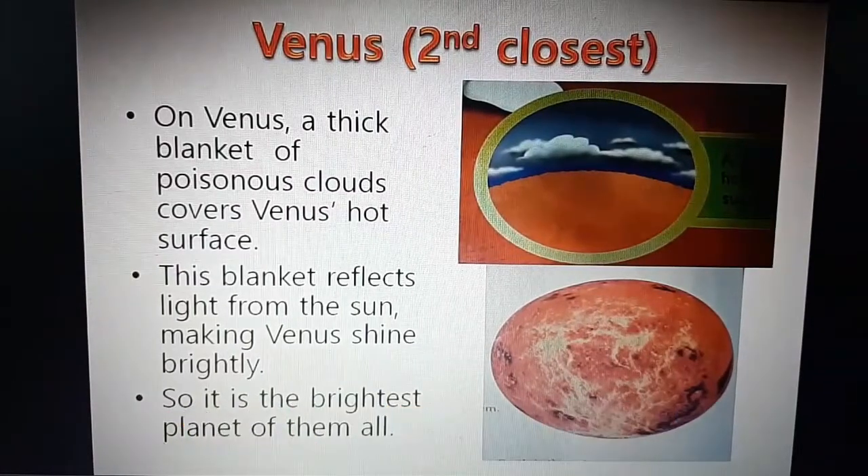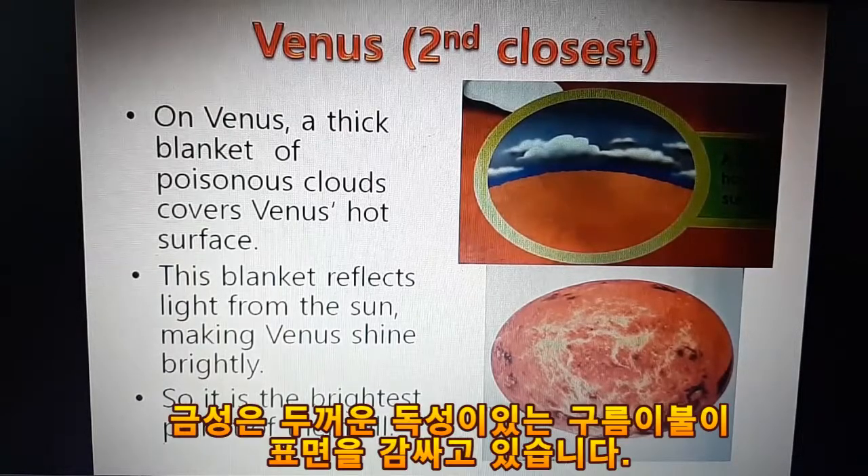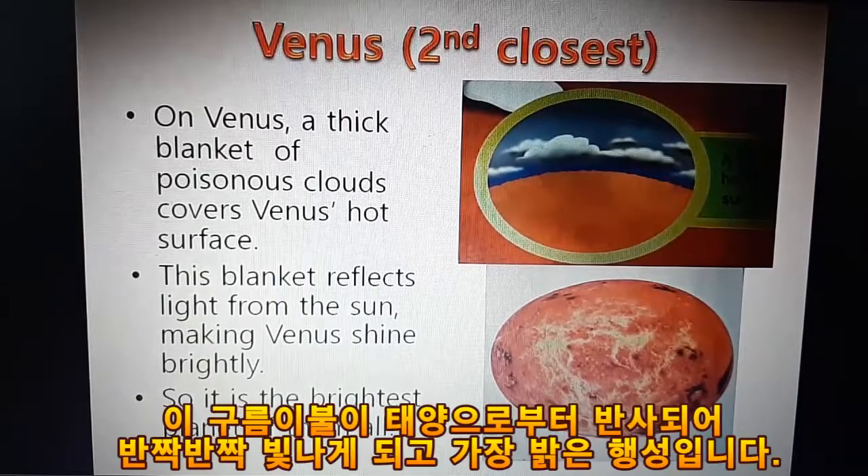Venus, the second closest. On Venus, a thick blanket of poisonous clouds covers Venus' hot surface. This blanket reflects light from the sun, making Venus shine brightly. So it is the brightest planet of them all.